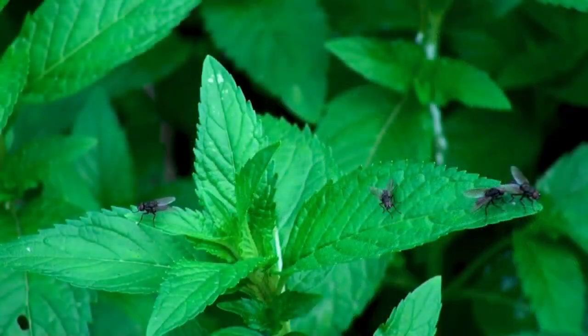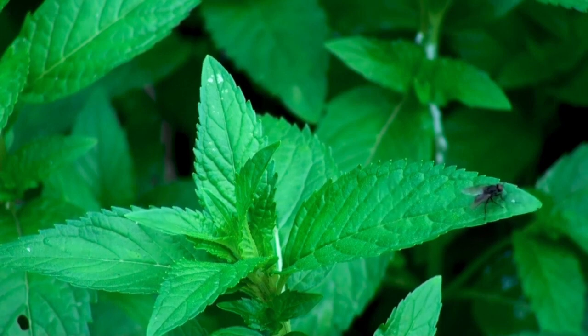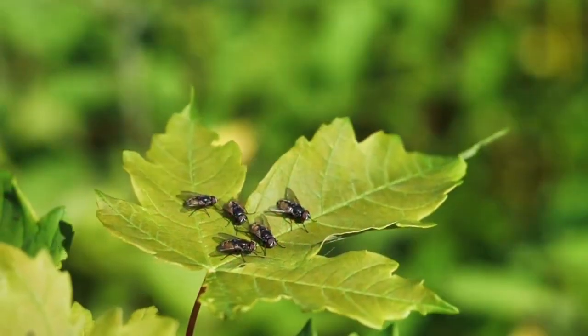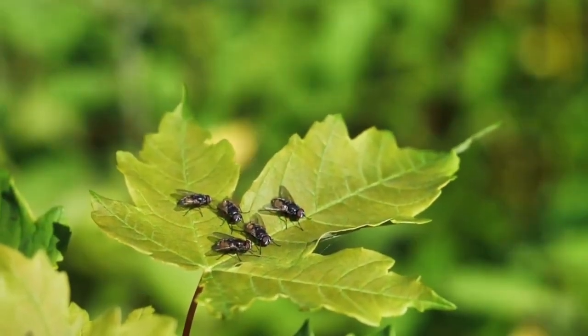Flies are common insects that can be found all over the world. They are known to be disease vectors, but they are also disgusting for other reasons. Let's explore five disgusting things flies do when they sit on food. Are you ready to learn what flies do with your food? So let's go.